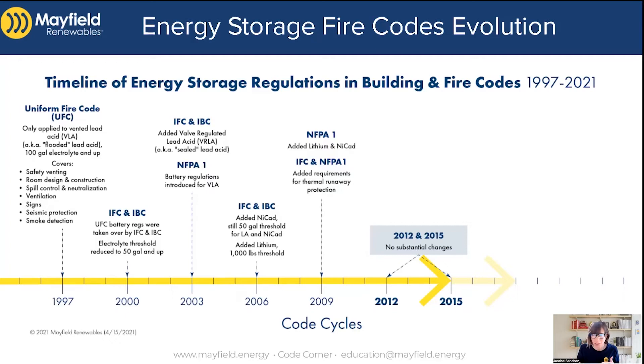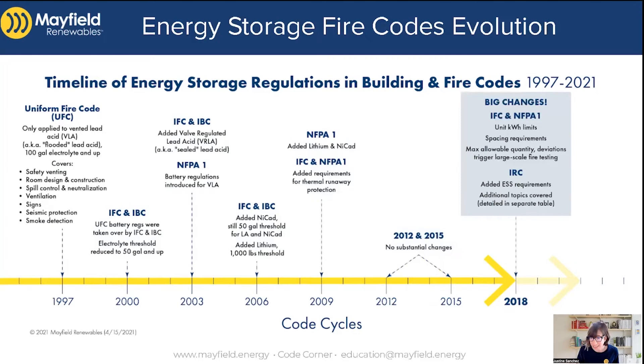As you look across the country, different areas go by different versions of the fire code. Anywhere between 2009 and 2015, your regulations for energy storage systems are essentially the same. Moving into 2018, that's not the case — we had big changes. That's when we started seeing more rules for energy storage systems, such as a unit kilowatt hour limitation and spacing requirements for minimum spacing between energy storage units.